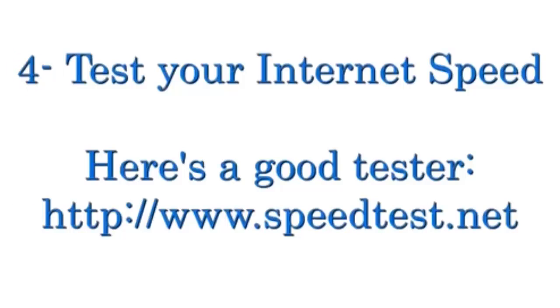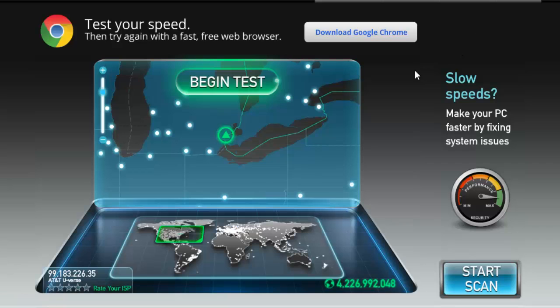Hey, this is Johnny and I am on speedtest.net. Check it out, right here. It pulls up your IP address, tells you who you're with. I'm with AT&T U-verse.